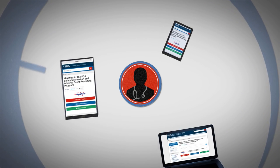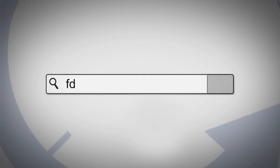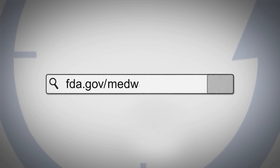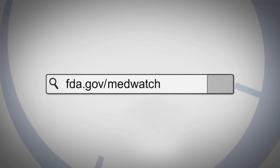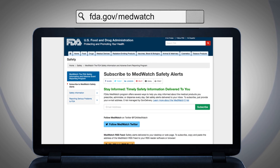On their smartphones, tablets, and desktop computers by Twitter, email, or RSS feed. Sign up for MedWatch email updates by going to www.fda.gov/MedWatch and then select Stay Informed.